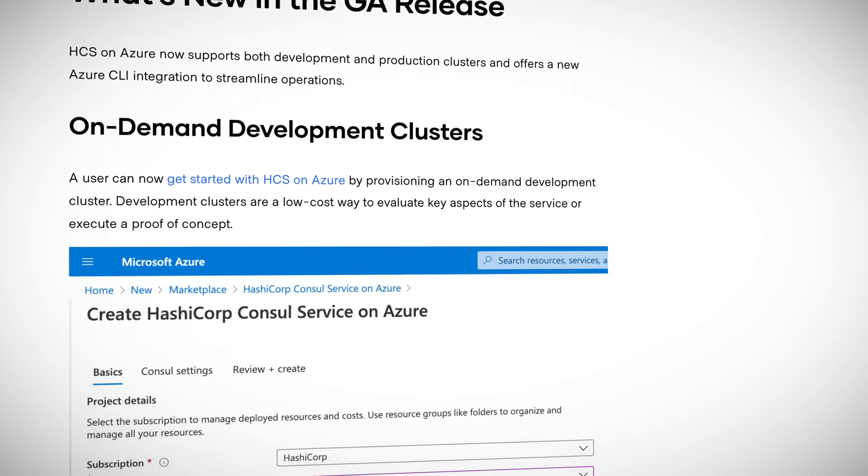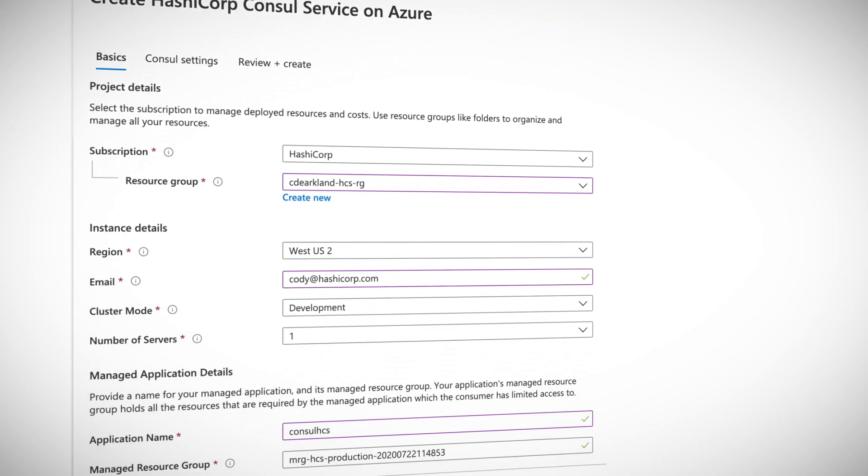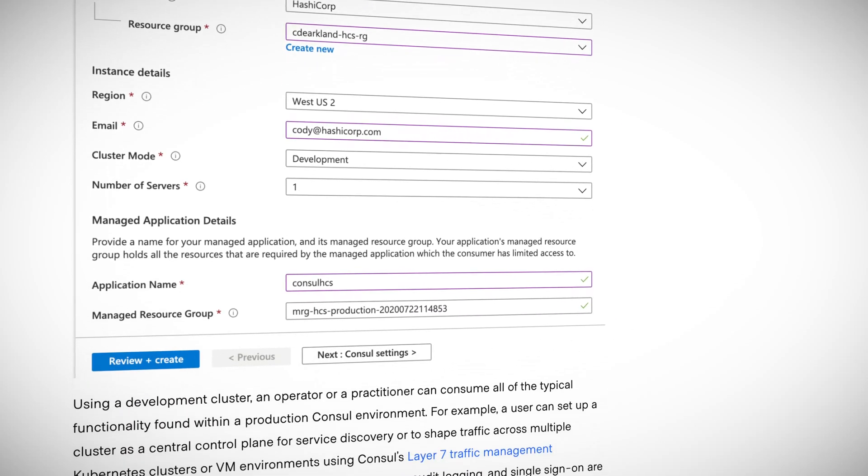Knowing what I know about the leadership team at Rancher, I'm pretty confident this one will play out well. Switching our attention to the service mesh space: if you're unsure about the direction that Google is taking Istio — and quite a few people are — then HashiCorp's Consul is a solid alternative. Speaking of which, Managed Consul, or HashiCorp Consul service, went GA on Azure.